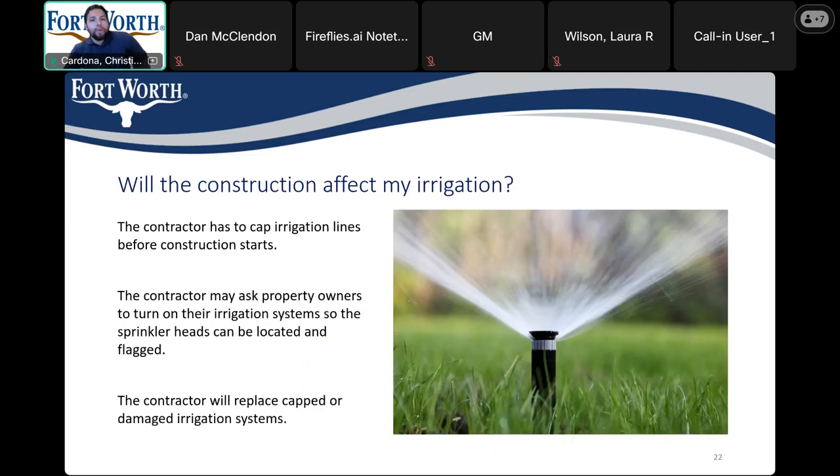Will the construction affect my irrigation? In the case that you do have a sprinkler system, the contractor may want you to turn it on so they can locate it before they start work in that area. Any damage to the irrigation during construction is the responsibility of the contractor.